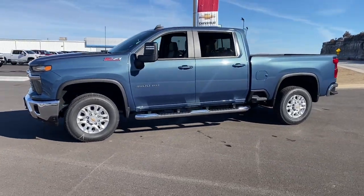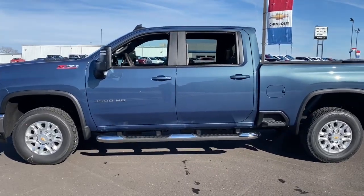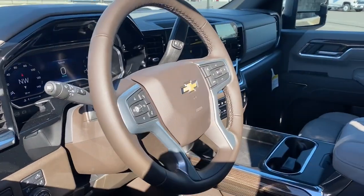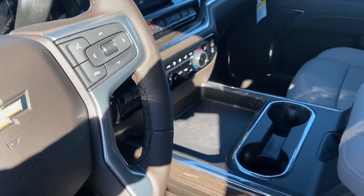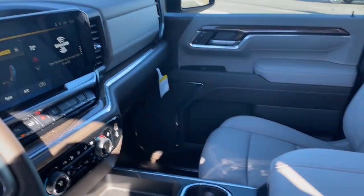Heated steering wheel, wireless charging station, pre-collision system, lane departure warning, V8 engine, keyless entry, navigation system, heated driver seat, fog lamps, backup camera. See how refined and comfortable a bold muscular work machine can be. Drive the all-new Silverado.